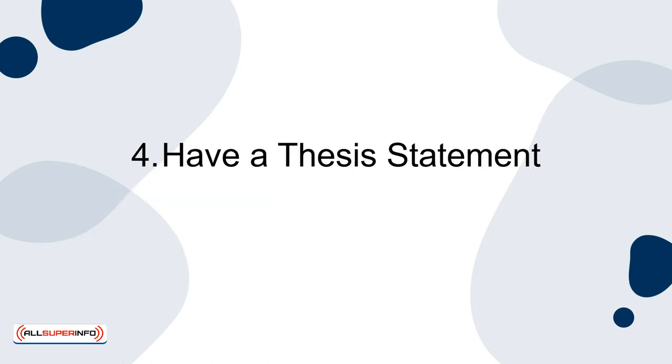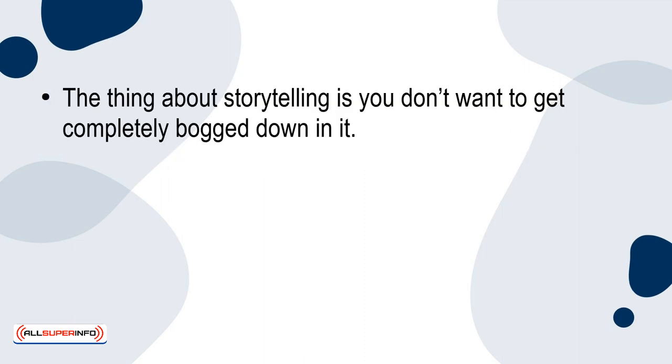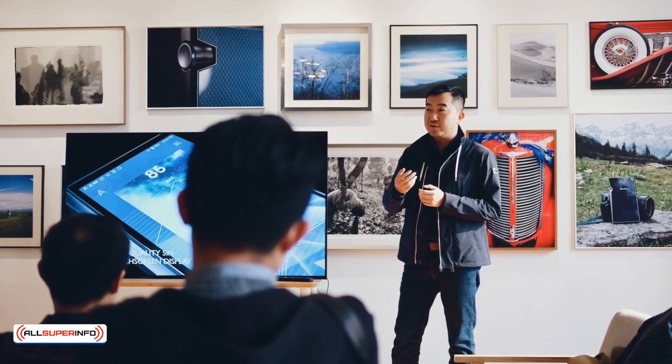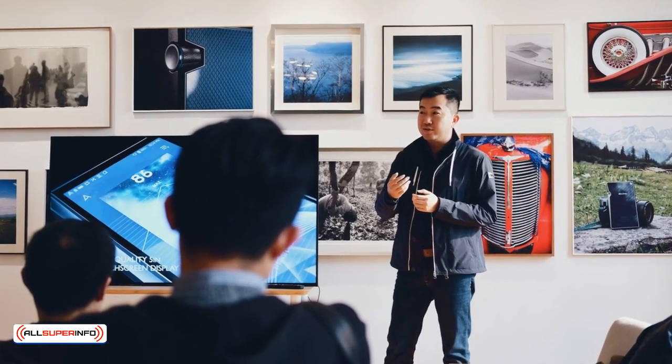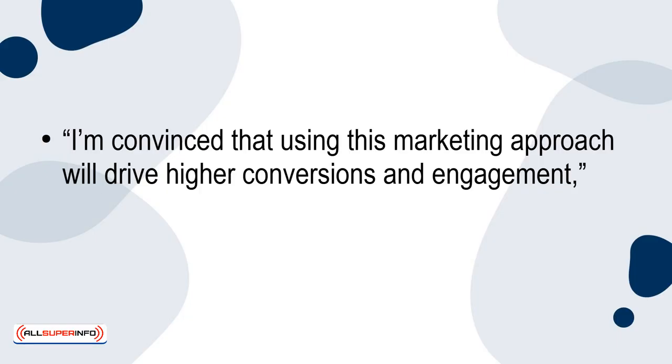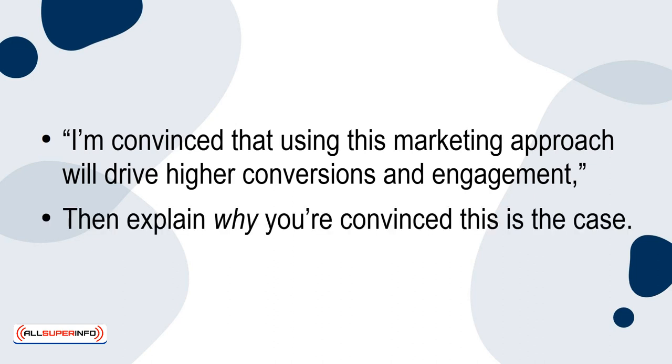4. Have a thesis statement. The thing about storytelling is you don't want to get completely bogged down in it. Your audience will want to know your thesis statement — basically the goal of your presentation or speech — early on. So make sure to tell them what your thesis statement is in an engaging way. For example, if you're pitching a new market strategy to your team members, you might start your presentation with something like, 'I'm convinced that using this marketing approach will drive higher conversions and engagement.' Then explain why you're convinced this is the case.